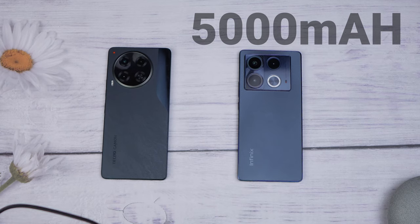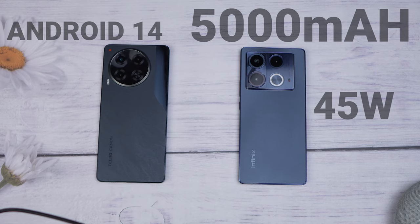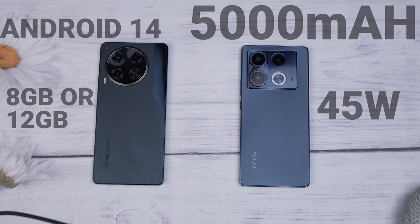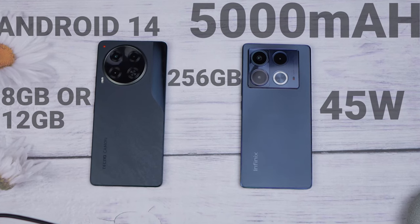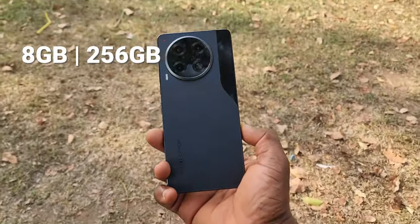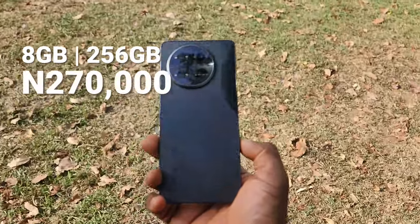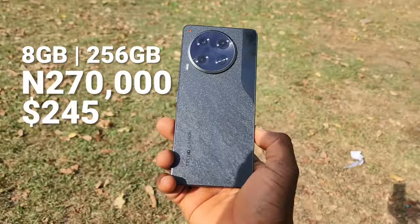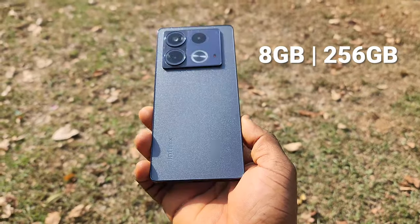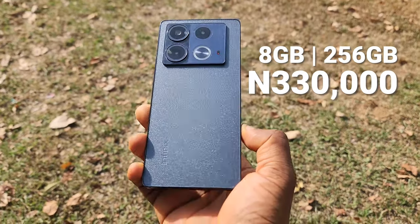It is the same with battery — 5000 mAh on both phones — and they also support 45W charging. Software on both phones is Android 14, and memory sizes are either 8GB or 12GB of RAM along with 256GB of internal storage. For pricing, the 8GB/256GB Tecno Camon 30 currently goes for about ₦270,000 or $245, while the same Infinix Note 40 variant sells for about ₦330,000 or $300.